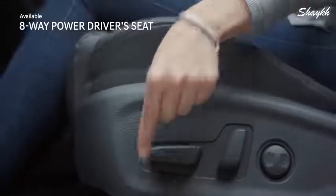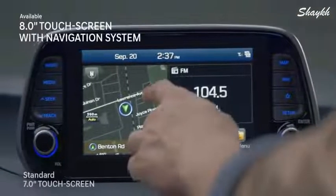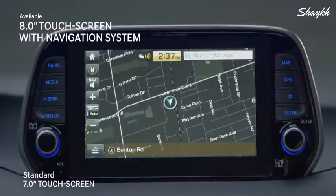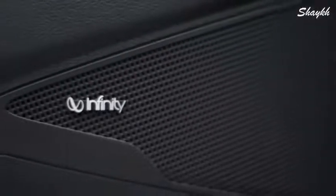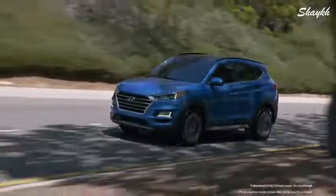Whether it's stop-and-go traffic or wide open roads, get where you need to go in comfort with the 8-way power driver's seat and 2-way lumbar support. Want to find a gas station or need a quick coffee? The 8-inch navigation screen can direct you to the closest location.